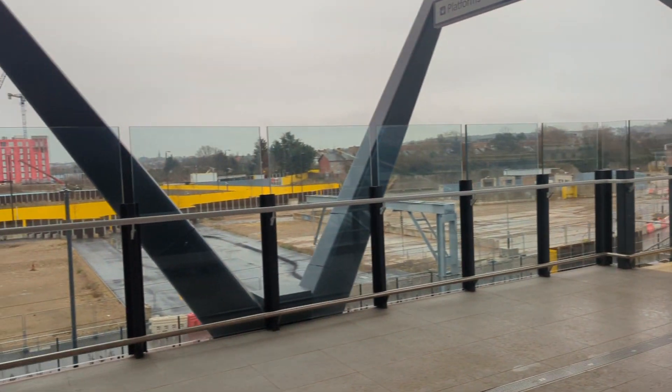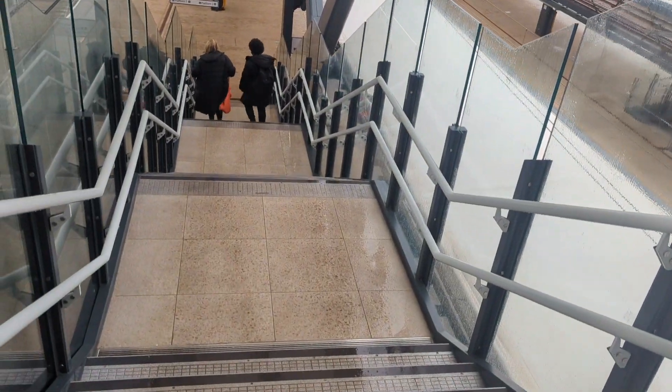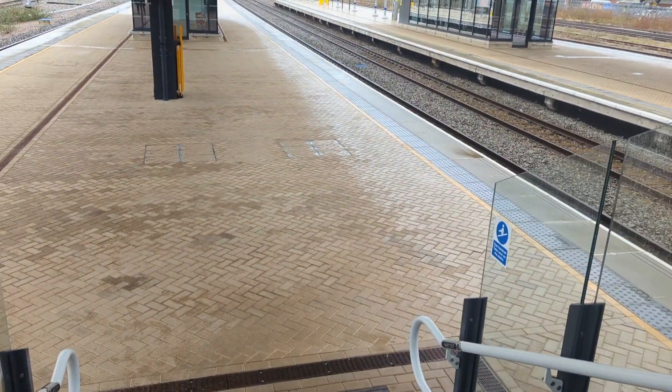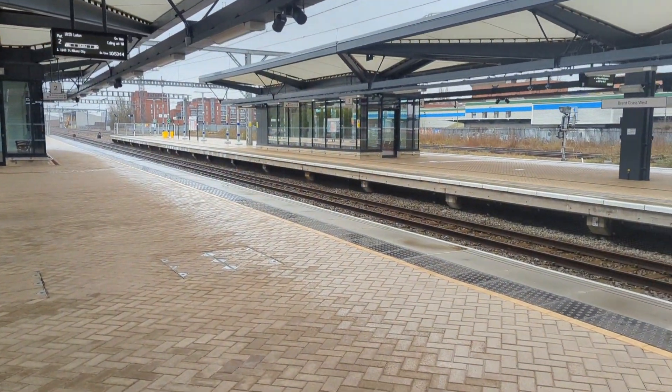So I'm going to head down now towards the platform. The station is actually situated at the back of Staples Corner. Very nice wide platform too.